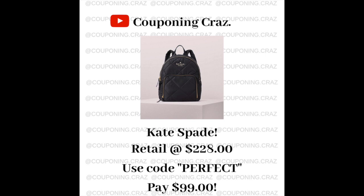If you're into designer stuff but still want a good deal, Kate Spade is actually having a really good sale. Use the code 'perfect' for some of their items. I posted on Instagram their little backpacks — normally like $2.99 or $2.89 — and after you use 'perfect' as your code it's $99, so an amazing deal.